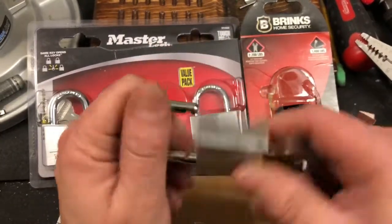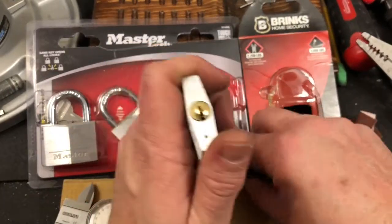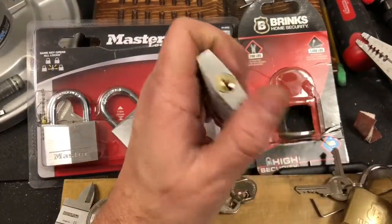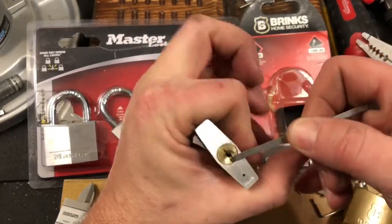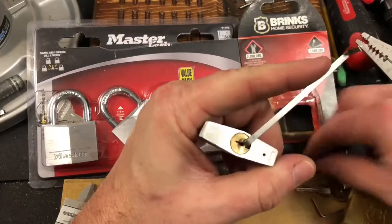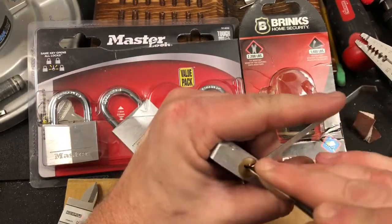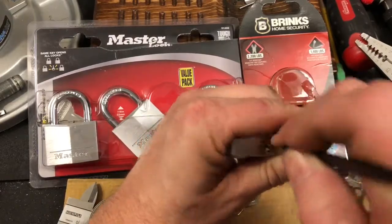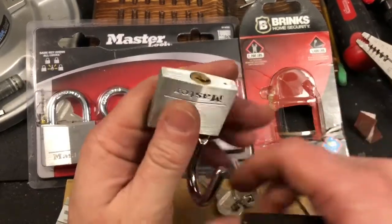The second one is this Master. It says 9-140-Q. I assume that's quantity or something like that. This is an interesting little keyway. I think you can get in. I have hope. It might be a little tight. Nope, that's easy. Okay, alrighty. Well, that's it.